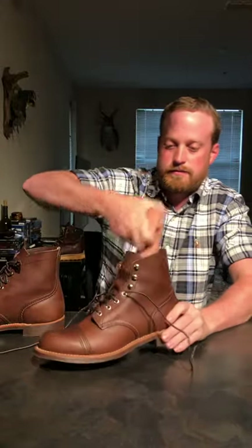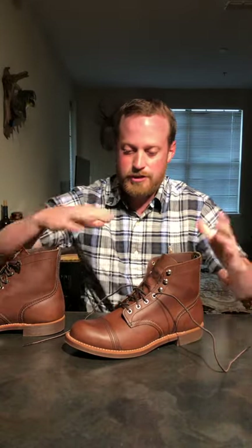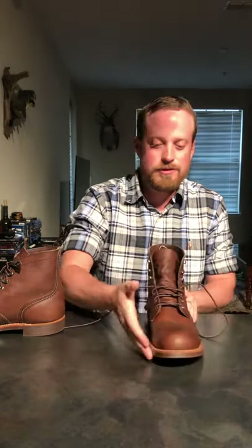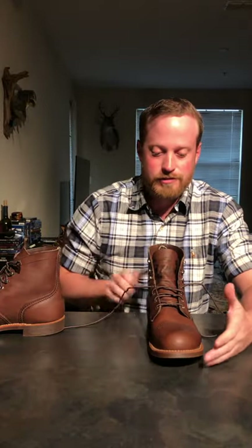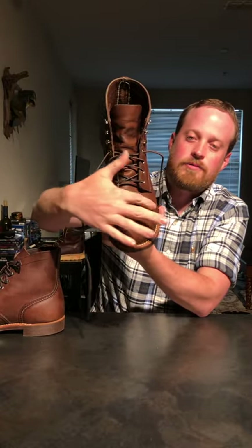I put cedar shoe trees in them to help maintain the shape. A ton of people say they have a bulbous toe, and as the boot sits, the toe will kind of bend up - but I don't really see that as a big deal. Even when you're looking down at the shoe, under the jean cuff, the toe to me is not bulbous. I think it looks good. Of course, the Iron Ranger - everybody knows it when they see that toe cap.